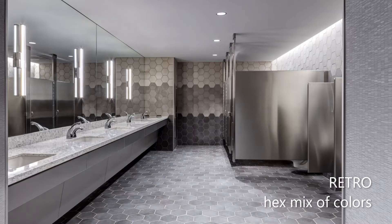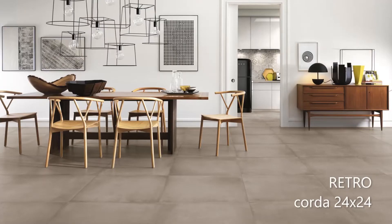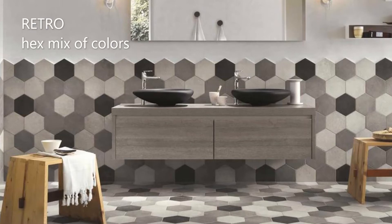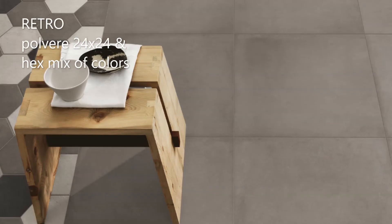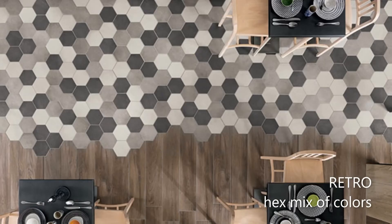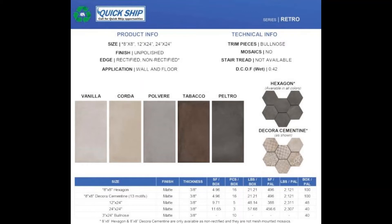Retro has a beautiful, time-worn visual, available in five colorways, with coordinating 8 inch by 8 inch hexagon tiles available for both floor and wall applications. There is also a six hexagon option called Decora 17, which features a random assortment of 13 motifs for a wonderfully unique visual aesthetic.